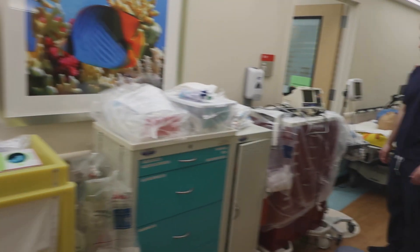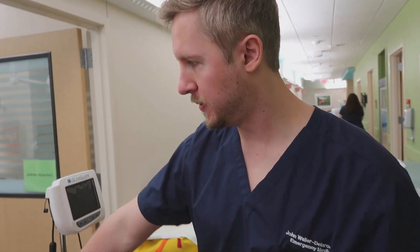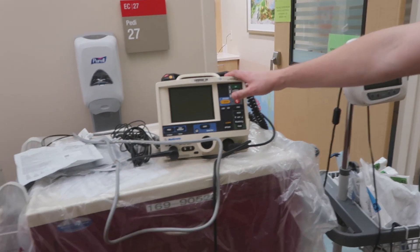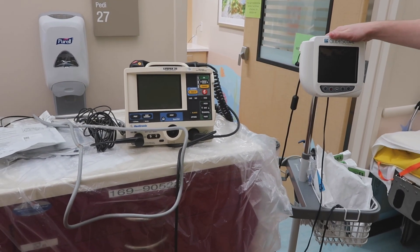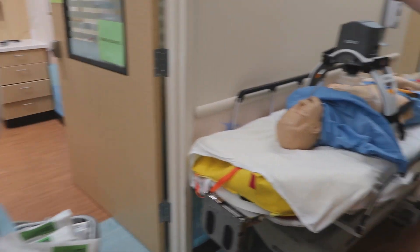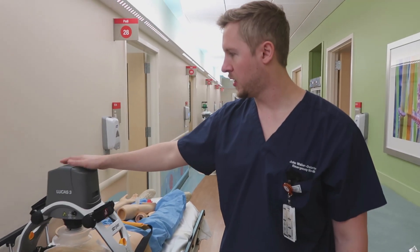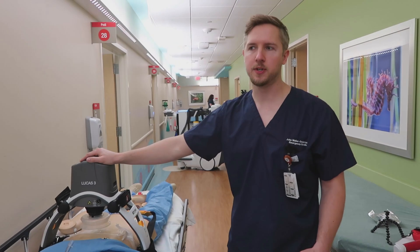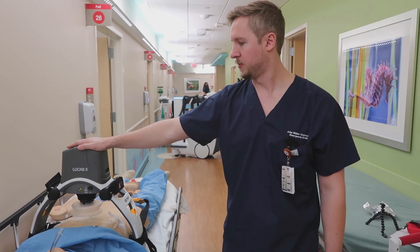Walking over to the rest of the gear with Dr. Waller — everything else is relatively standard. We have our typical code cart and our life pack. We'll be using video laryngoscopy for endotracheal intubation, so you only have your GlideScope available. And this is a new addition: the Lucas 3, an automated chest compression device. This will help us further minimize the number of people in the room by offloading the work of chest compressions.